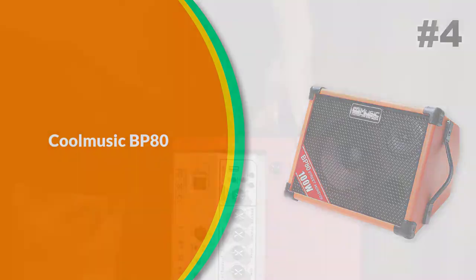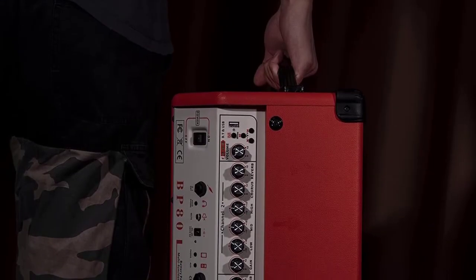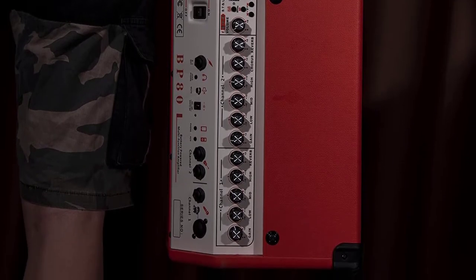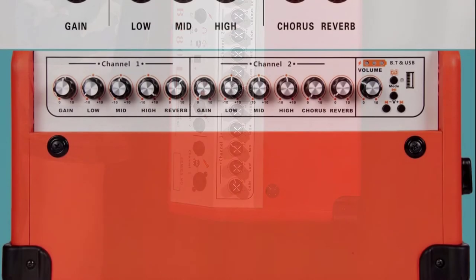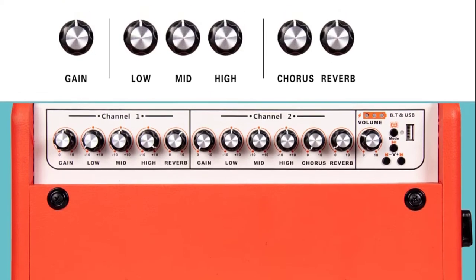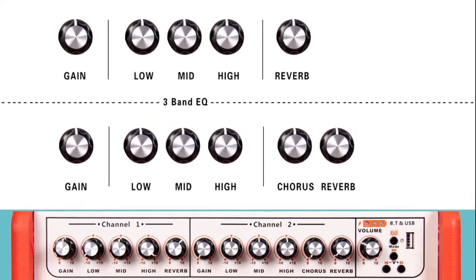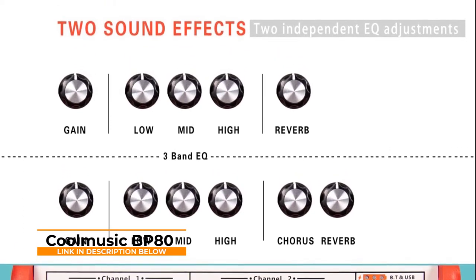Number 4: CoolMusic BP-80. Six inputs — four musical instrument inputs and two auxiliary inputs — which can fully satisfy a small band. It can connect two instruments (guitar, piano, keyboard, etc.), two microphones, and two mobile phones or computers at the same time. Two independent EQ effects adjustment lets you boost or attenuate the low-frequency, mid-frequency, and high-frequency dB values.